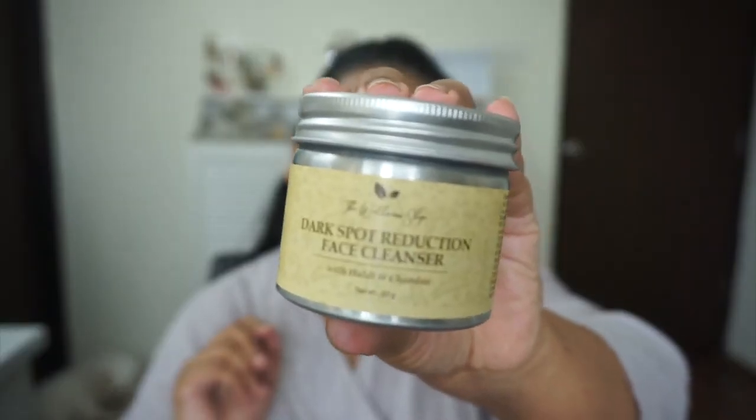I've just washed my face using Himalaya face wash — I'll mention it in the description box. Now I'm going to apply the face mask. I've been using the Wellness Shop Dark Spot Reduction Face Cleanser with haldi and chandan.